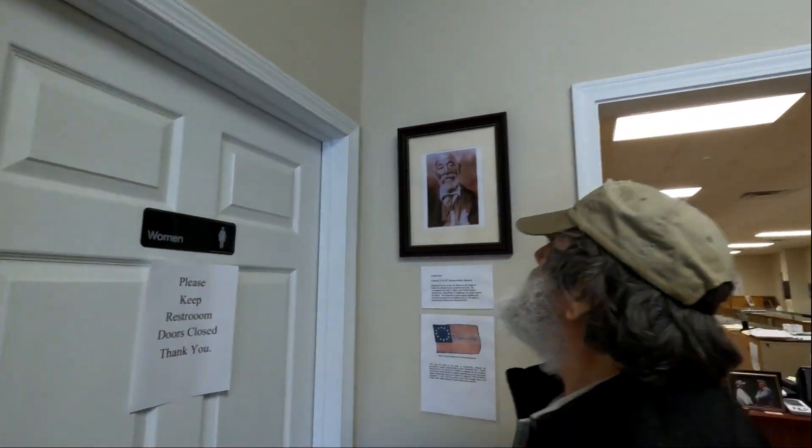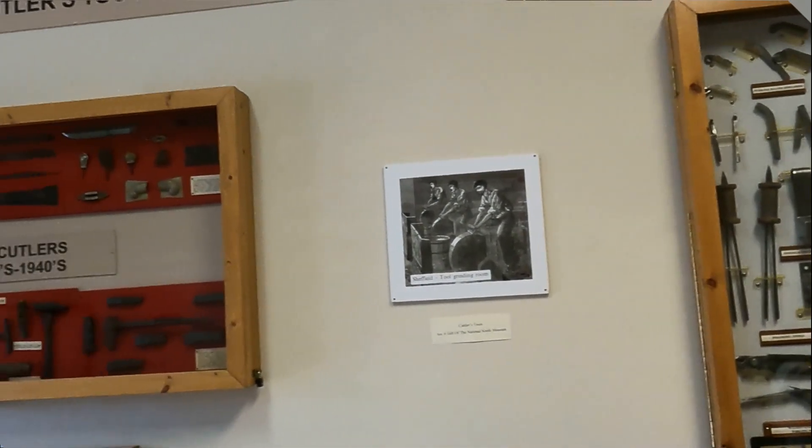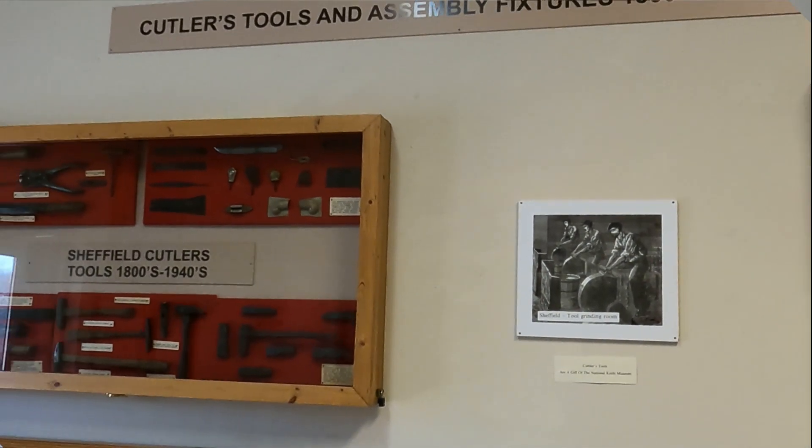The Bush family had a son, Tom Bush, and their neighbors right across the way, pretty close in the same time period, had John Pelham — the Pelham family. So these three kids were always together as young men, hunting and fishing together.